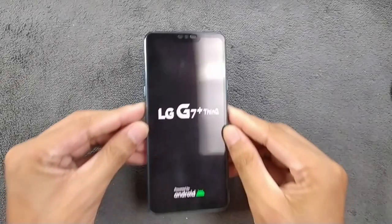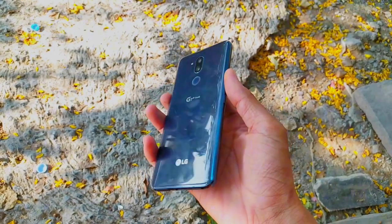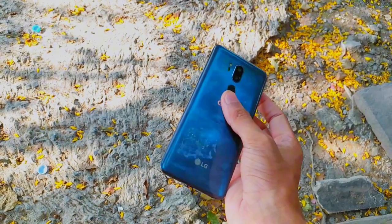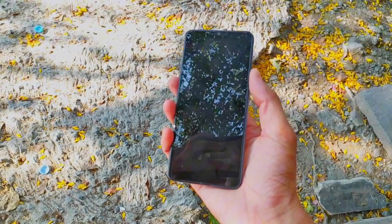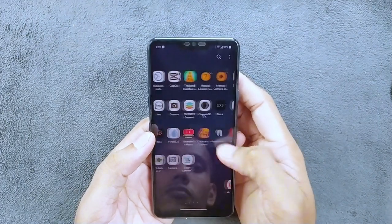Hey there, welcome back to another exciting video. Today we are diving into a flagship device from 2018, the LG G7 Plus ThinQ. So is it worth considering in 2024? Let's find out.